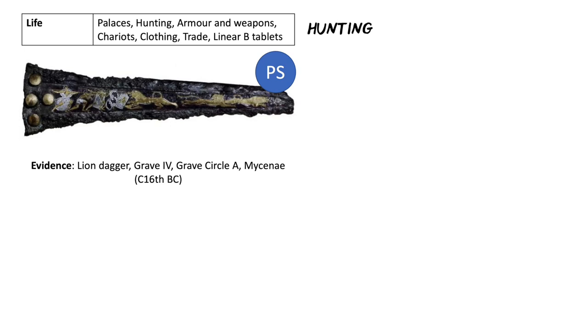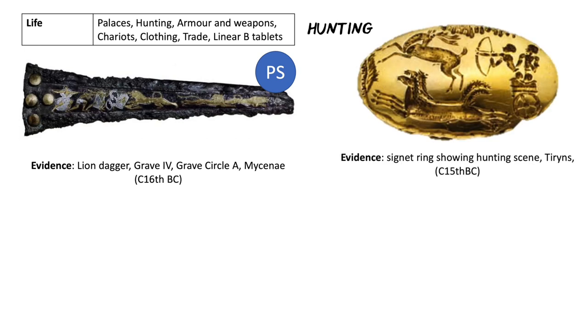We can see that hunters use a particular style of weapon and two particular styles of shield, and they seem pretty fearsome because they are fending off the lions and only one lion is still brave enough to continue attacking. So they've got spears, there's a man with a bow and arrow. We've also got evidence from a signet ring showing a hunting scene — a gold signet ring found in Tiryns from around the 15th century BC, with two people in a chariot pulled by two horses chasing and hunting a deer, again using a bow and arrow.